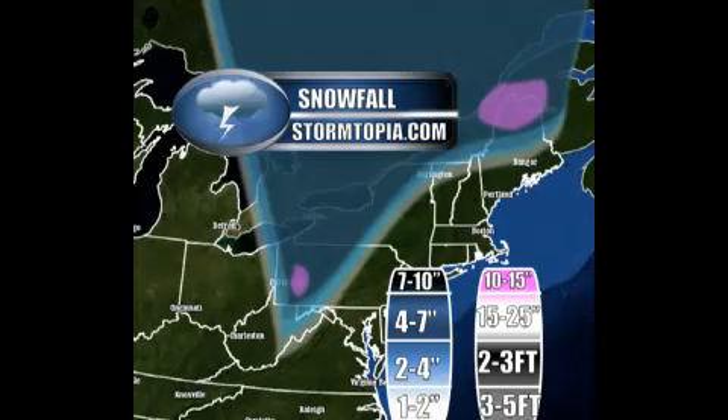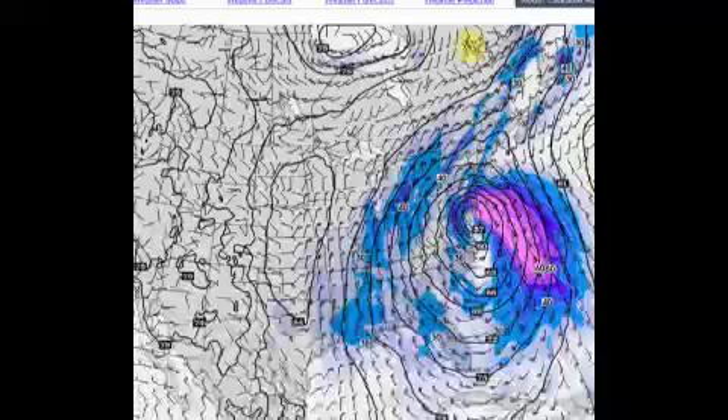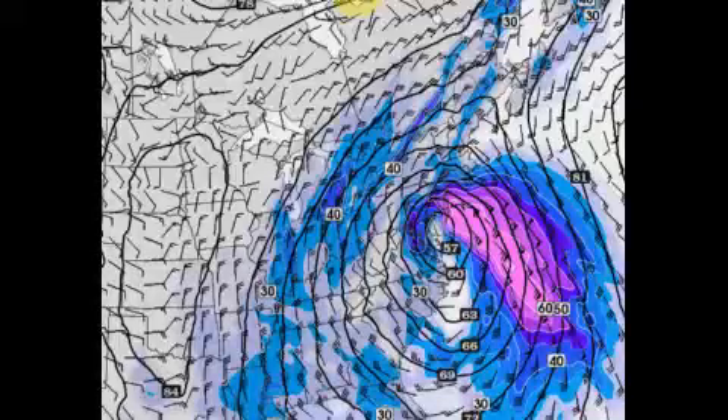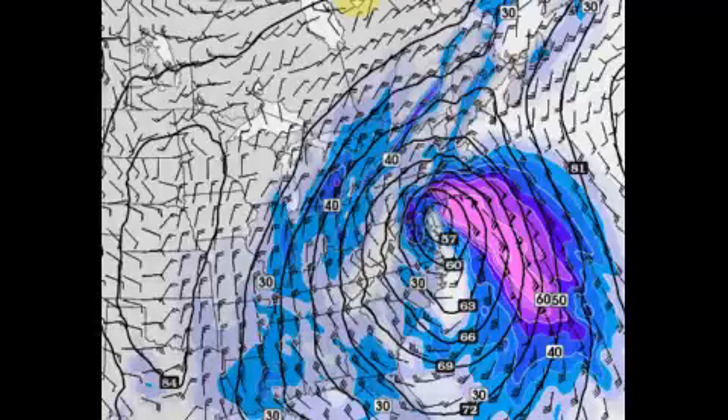Let's talk about wind gusts, because those will be a factor. This is the wind speeds at 925 millibars. Essentially, what your wind speeds are at 925 millibars will be what your gusts are at the surface — and the surface is us. We experience what happens at 925 millibars in the form of gusts. What creates gusts? Very heavy rain. There will be about 2 to 3 inches of rain, so this is certainly what we'll be seeing in wind gusts.